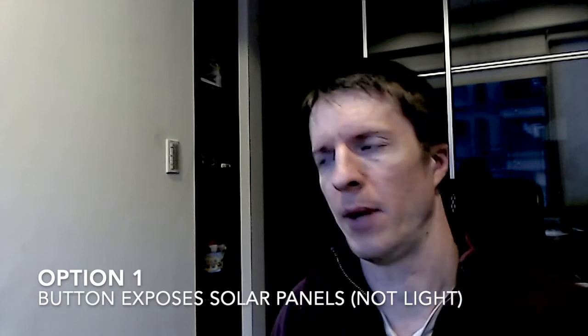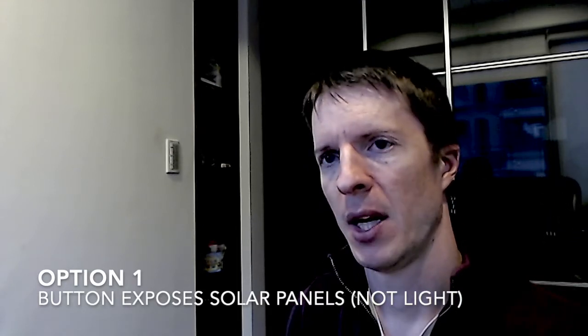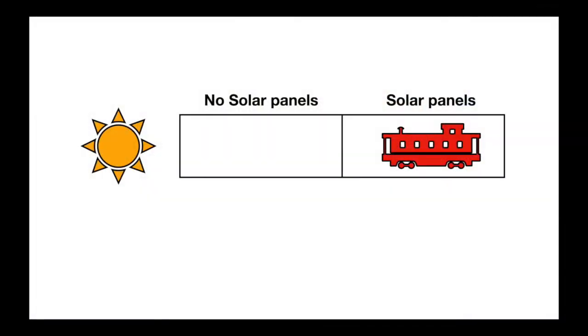In cases like these, I like to think about a single question: what's the simplest thing we can do to improve this learning experience? There are many potential options, but I'll talk about three. Option one: you could always have the lights on, and have the button expose the solar panels to the light, and then the train goes once the solar panels are exposed. This might still be a little opaque for children, but at least it focuses attention on what I think is the main thing — the solar panels.